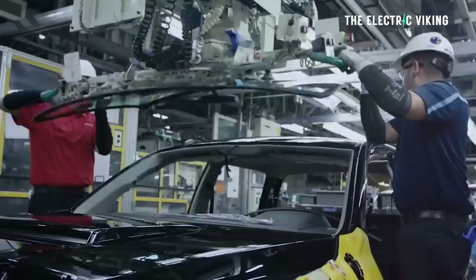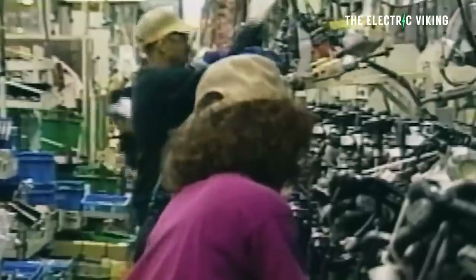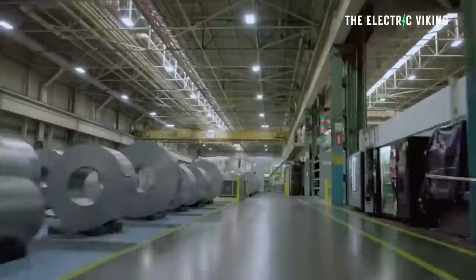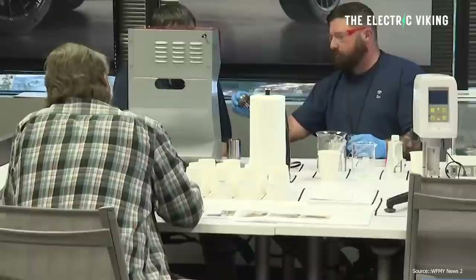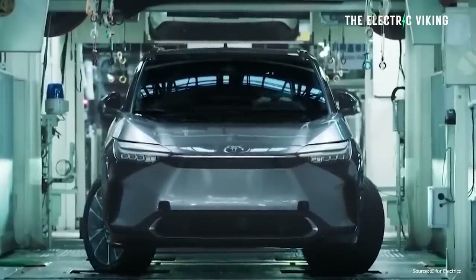For buyers in the United States, it should qualify for some level of EV incentives because it will be manufactured at Toyota's new factory in Kentucky. Toyota is going to invest 12 billion US dollars in that factory, and it's going to have 10 battery production lines. It will be a big factory, and in fact Toyota's first real serious attempt at EVs.